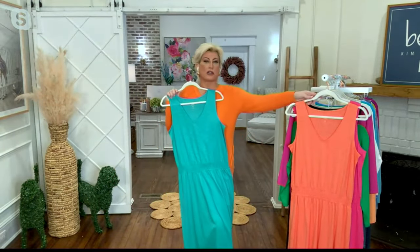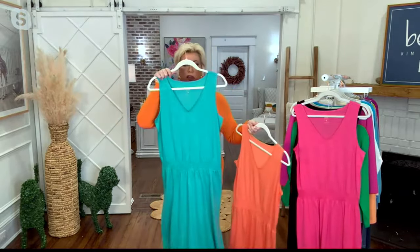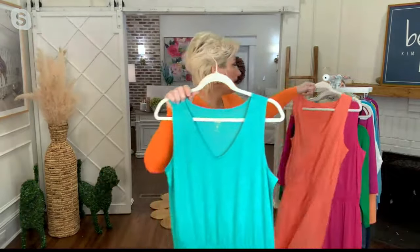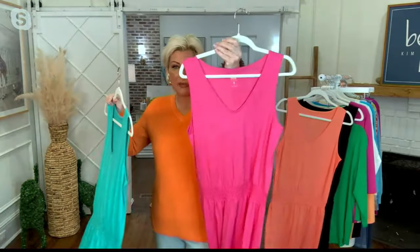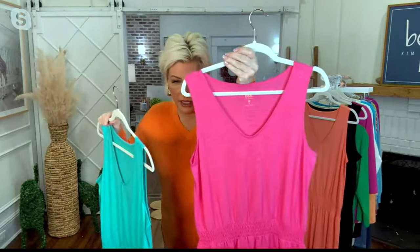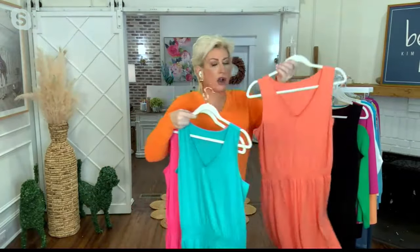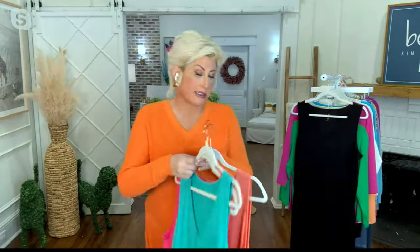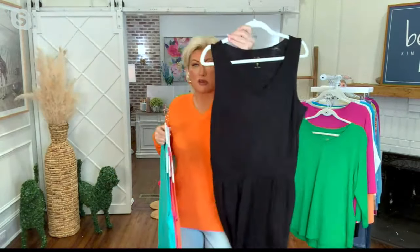Look at it. We've got it in so many colors. We have it in this — I think we're calling this the Atlantis. And then we've got island pink. And then we have a coral — paradise coral. We don't want to go to paradise? Let's go! And then we have the black.